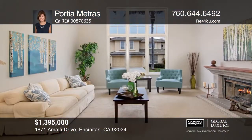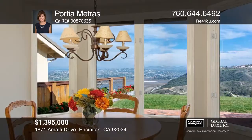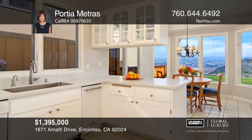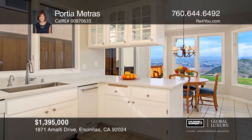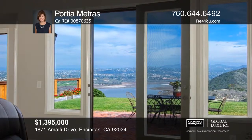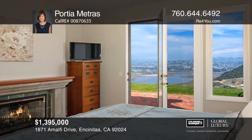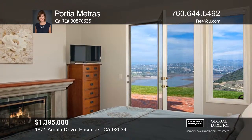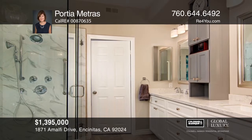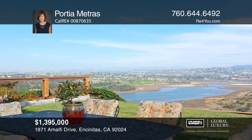Amazing views of sunsets, the ocean, lagoon, Riviera, and La Costa golf courses, and snow-capped mountains from this home high on a hill in Encinitas. Impeccably designed for entertaining, with the master bedroom downstairs in this exclusive gated Monte Mera community and within one mile to the beach. This home is close to high-end shopping, wonderful restaurants, and world-class golf courses. This four-bedroom, two-and-a-half baths, approximately 2,600 square feet, is in a quiet cul-de-sac location. Porsche Metris would love to show you in person. Call today.